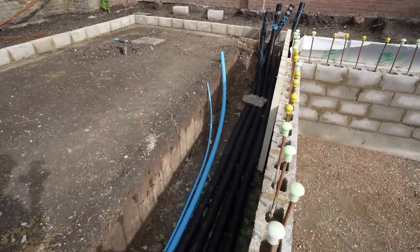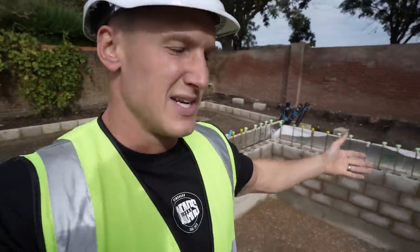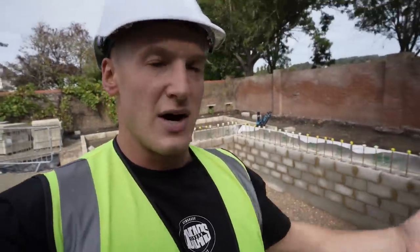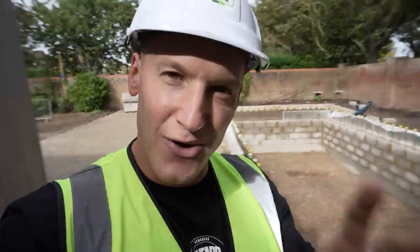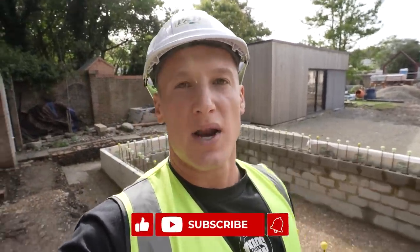Haven't filled this trench in yet because you can see the data cables and pipes for drainage. We're not sure exactly of the location of the toilet, shower, and sinks yet, so once that's established it'll all get filled in. In terms of the pool that's it for now — the guys are back onto the house, which is kicking off. A little further down the line when the house is semi-up, they'll come back, do the lining, build the actual building around it, and we'll have a pool in our garden. Very exciting — that is the pool series for now.